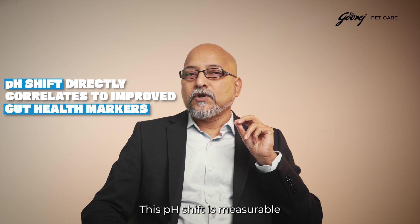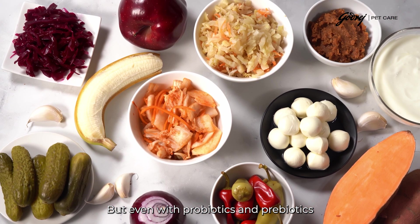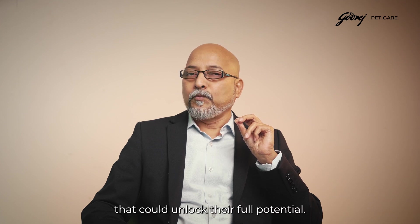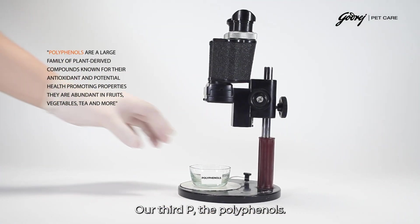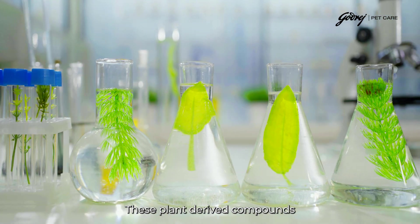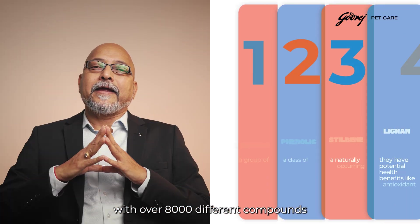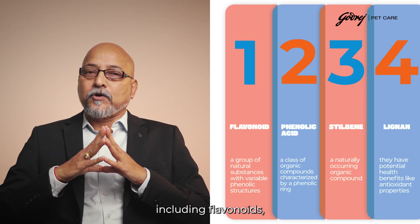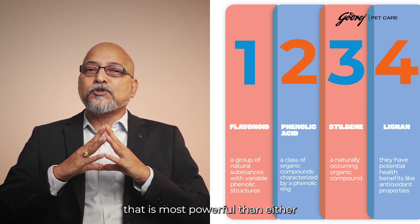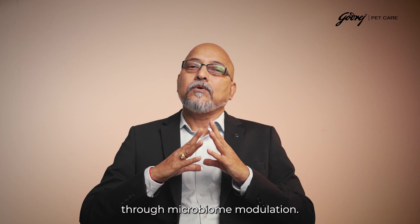This pH shift is measurable and correlates directly with improved gut health markers. But even with probiotics and prebiotics working together, there is still a missing piece that could unlock their full potential: our third P — the polyphenols. Polyphenols represent the most exciting frontier in gut health optimization. These plant-derived compounds work like a protective shield while simultaneously feeding beneficial bacteria. With over 8,000 different compounds including flavonoids, phenolic acids, stilbenes, and lignans, polyphenols create a dual action more powerful than either mechanism alone.